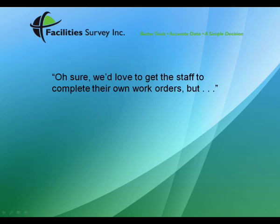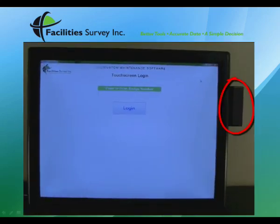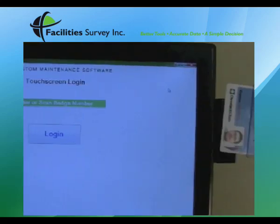At Facility Survey, we've heard many department managers tell us that their staff will never be able to use a CMMS because of a lack of computer experience in general, or because the software is too complicated. But if they can scan their ID badge, they can use CMS Touch.